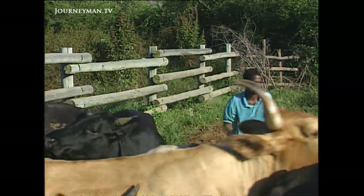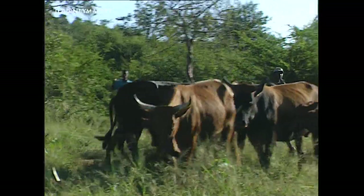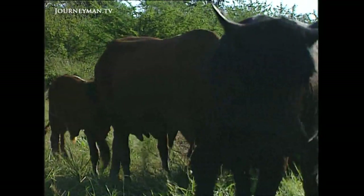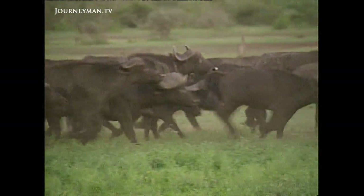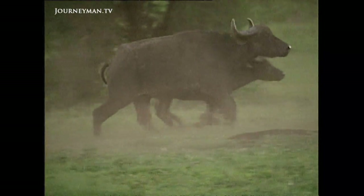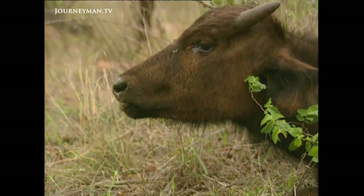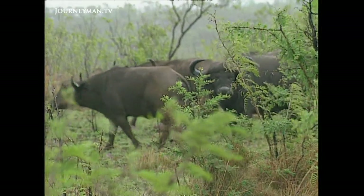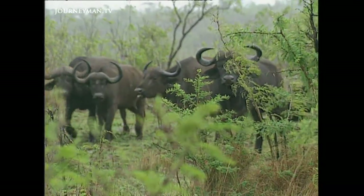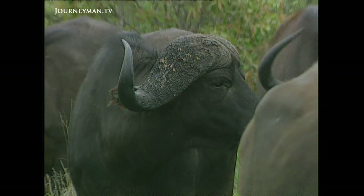Bovine tuberculosis came into the park more than 40 years ago. It arrived with cattle which strayed into the park from neighbouring farms. They soon passed on the disease to wild buffalo which were grazing in the same area. Each time an infected member of the herd coughed or spluttered, tiny droplets of TB bacteria were released into the air, breathed in by the buffalo and slowly multiplied in their lungs.